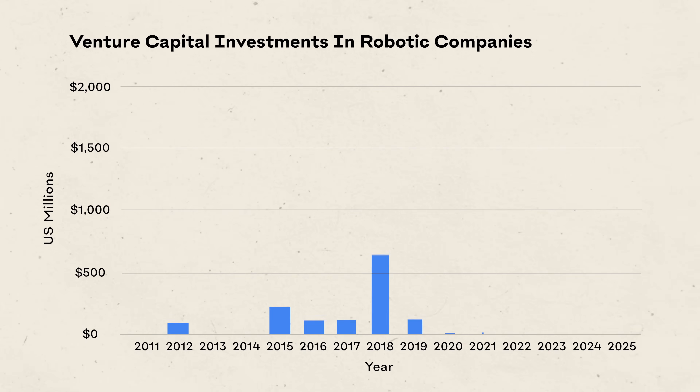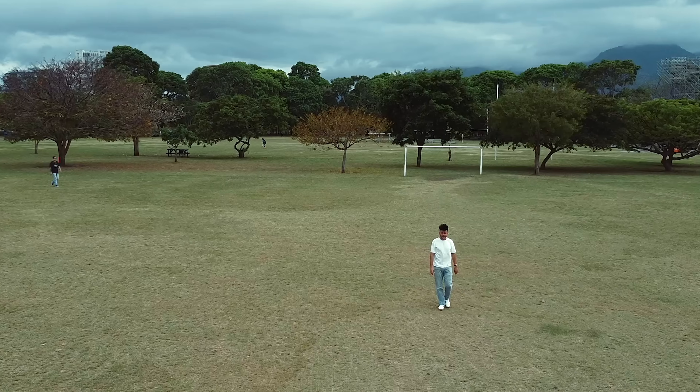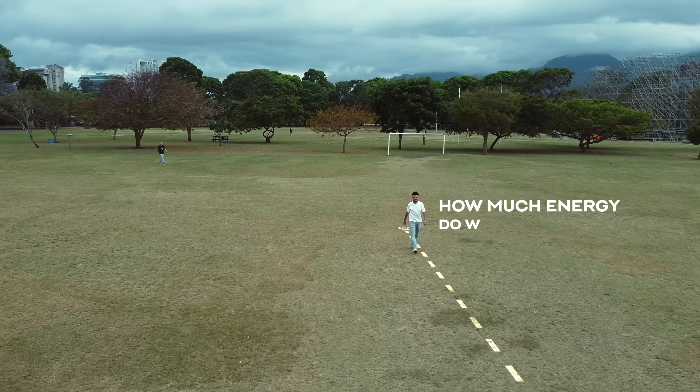When you look at this chart, the answer becomes almost too obvious — but we'll get back to this in a moment. Let's get something out of the way first. We humans, we're not the most efficient machines. Starting with the basics: how much energy do we need to move?